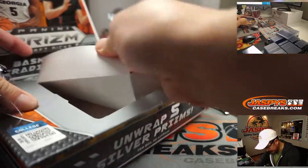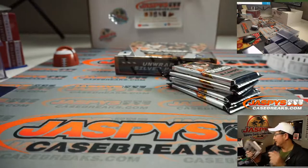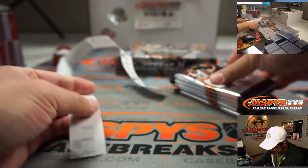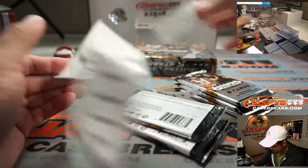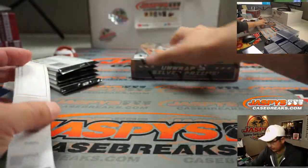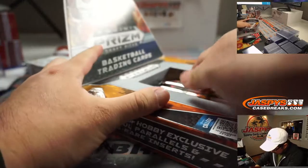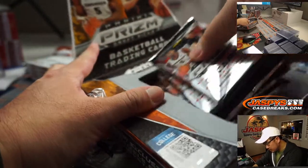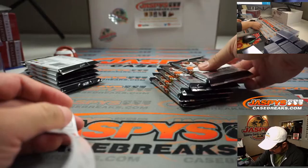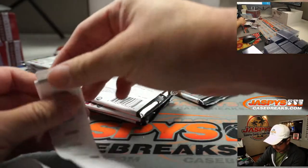I'm not a fan of this configuration here because this always happens — that always drops into the box. So there's one, two, three, four, five, six, seven, eight, nine, and ten.